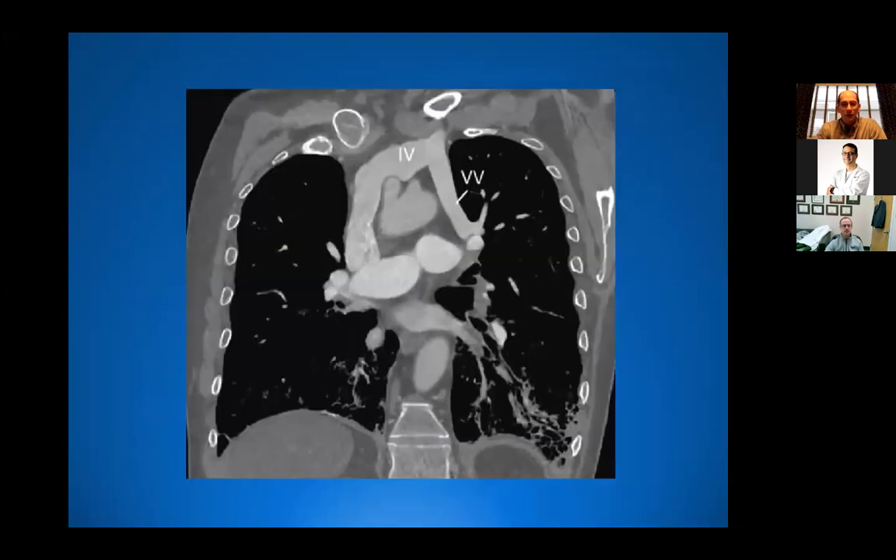Here's the imaging. You can see the vertical vein here from the upper left upper lobe draining into this vertical vein, which is the equivalent of Marshall's ligament or a left SVC, but it just has a different name in this anatomy, going into the innominate and down into the SVC.